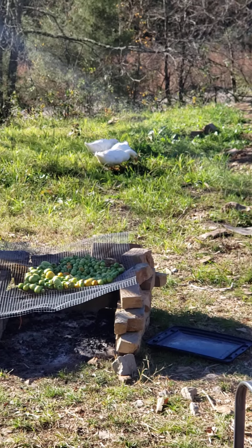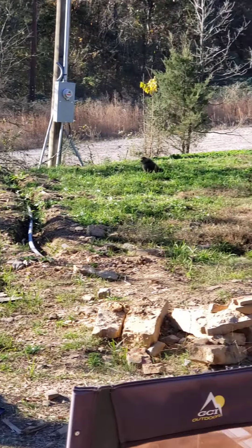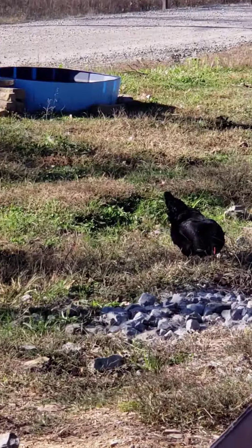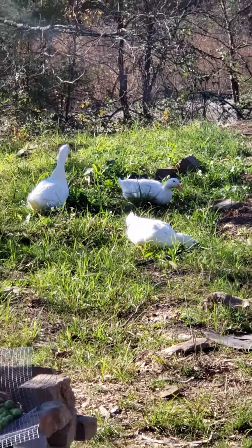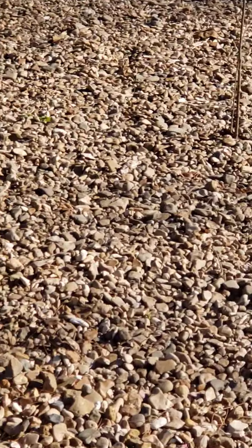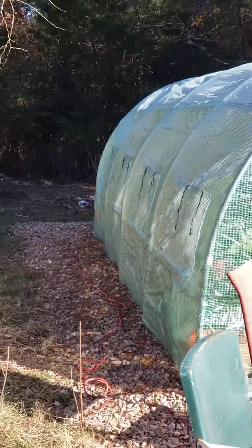Ladies, it's me again. It's another beautiful day, and I just wanted to share something with you. Many of you were inquiring about my greenhouse, and so I wanted to just show you — it's working out so well.